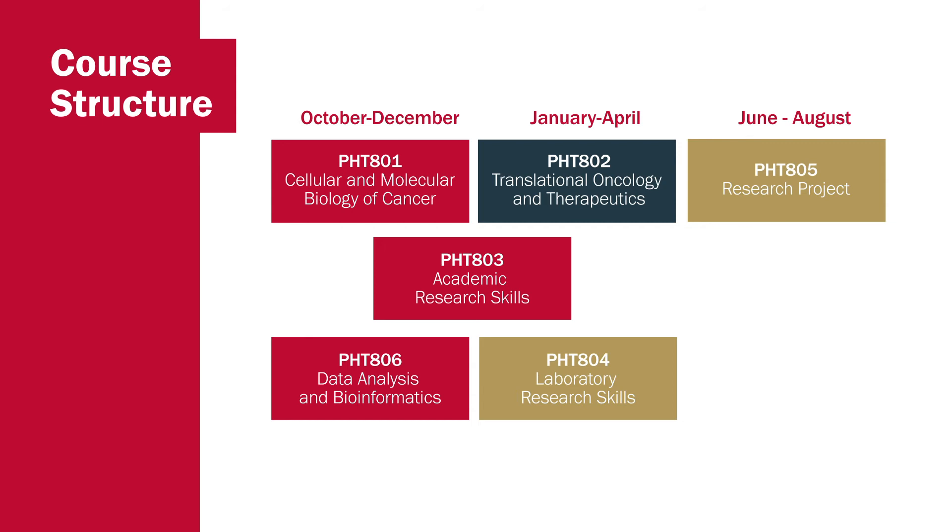Students submit their dissertations towards the end of September in the year after they start the programme, with the award outcome being decided at the end of October. The final mark, calculated from their performance in both the five taught modules and their dissertation, dictates the classification of their master's degree. An overall mark of 70% or higher means the student will attain a distinction; a mark between 60 and 69% will receive a merit; and a mark between 50 and 59% will be awarded a pass.